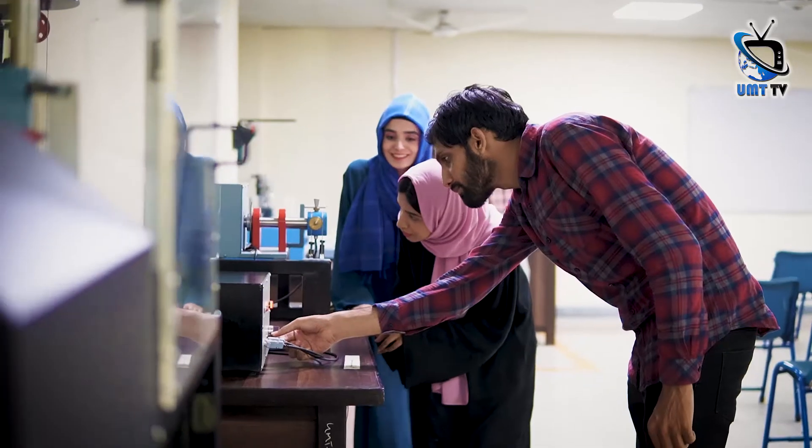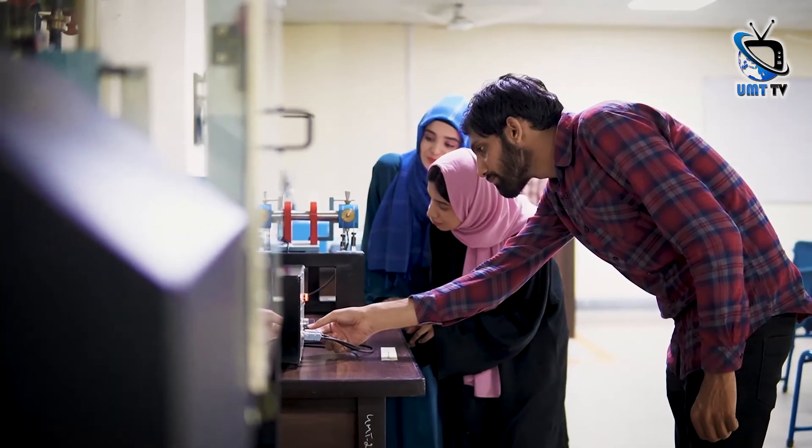We have well-established labs at the department of mechanical engineering with state-of-the-art apparatus and infrastructure. We provide hands-on experience to the students in order to develop their technical skills, improve their communication skills, and empower them to work as team members.